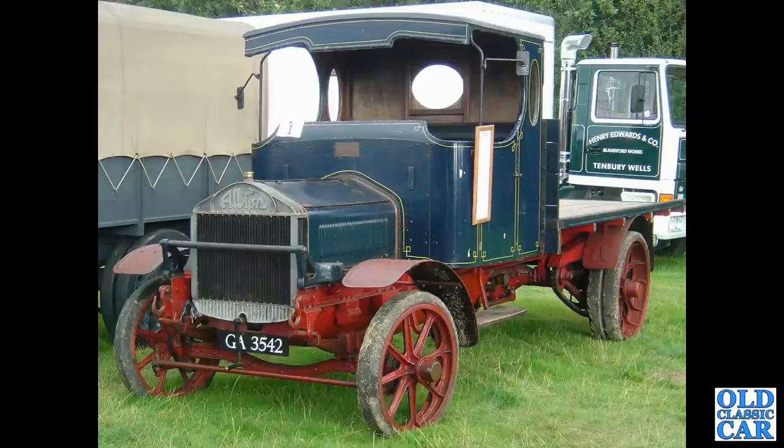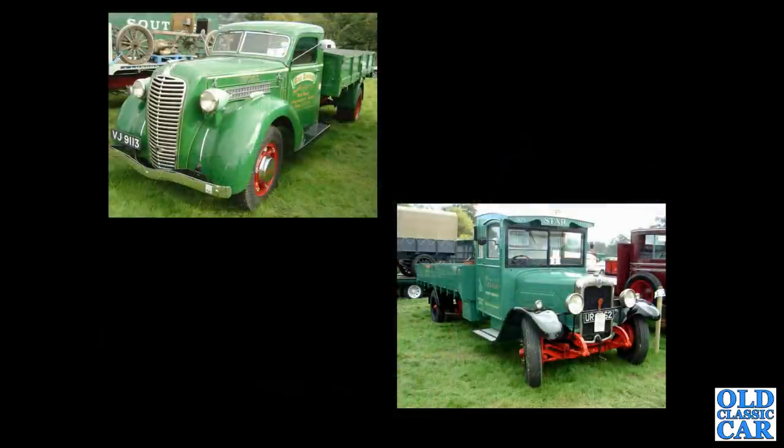One of the oldest in this particular collection of photographs — an Albion, GA 3542, from 1917, so again the Great War era. Two photos here: in the top corner a Diamond T from 1936, and below a 1929 Star — the Star Flyer.